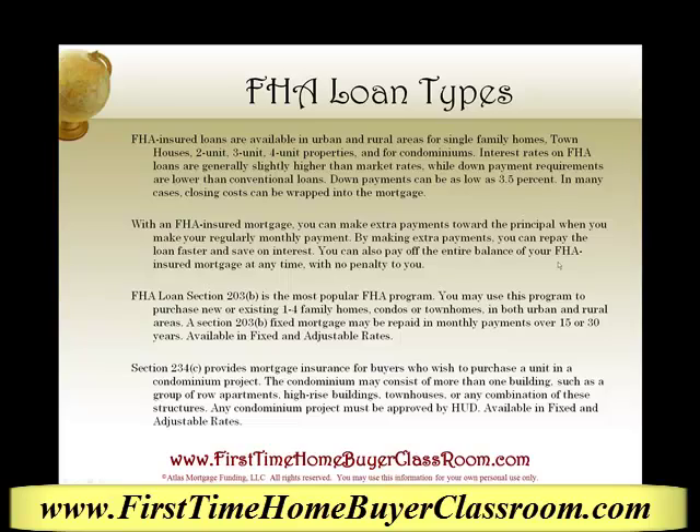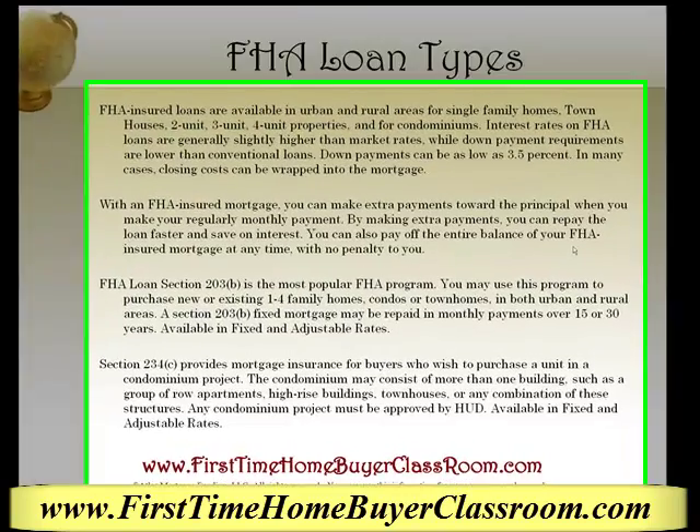Hi, this is Keith Chabot, your friend in the mortgage business, and today we're talking about FHA loan types.